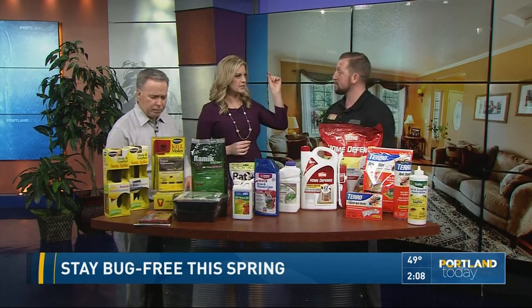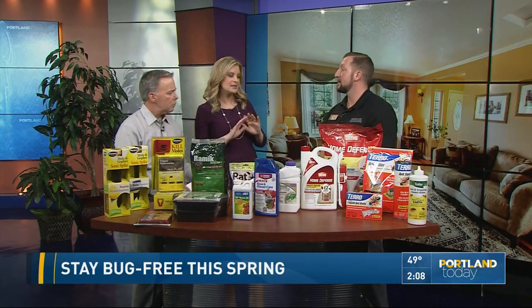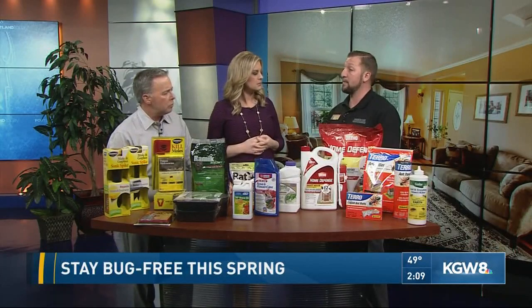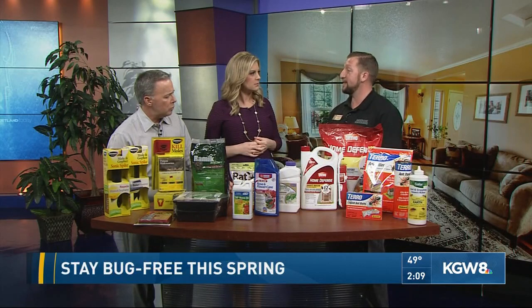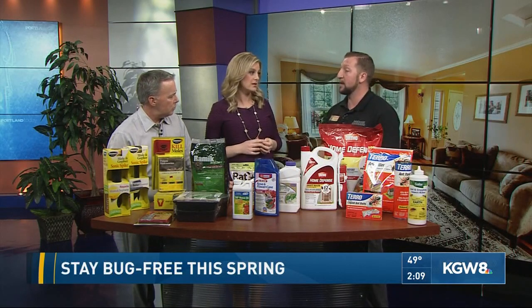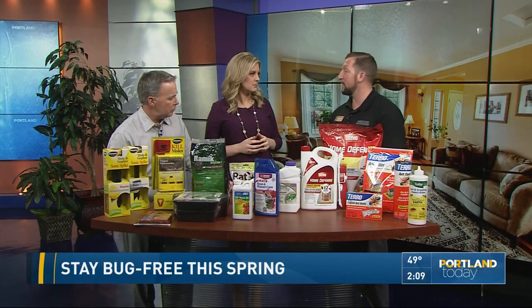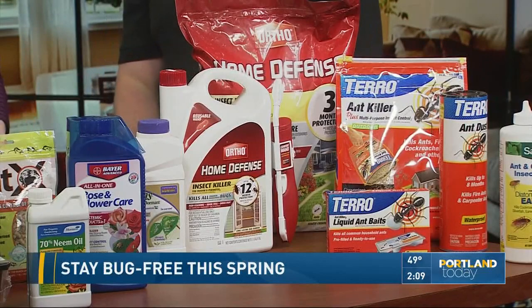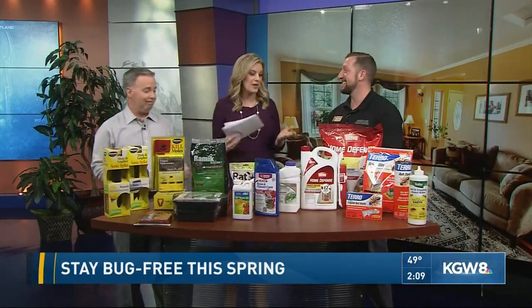Those stink bugs are a problem. I know it's been a topic of research for ag researchers in Washington. Does anything really work on them? Taro makes a product that we do carry — it's a spray on contact that you spray on them when you see them. They're a very tough bug, but it does kill them. If you kill them by stomping on them, it'll actually attract more. Corey Greeson with Park Rose Hardware in Vancouver, thank you for the great suggestions.